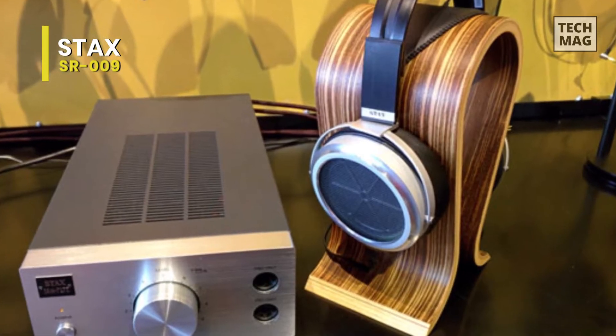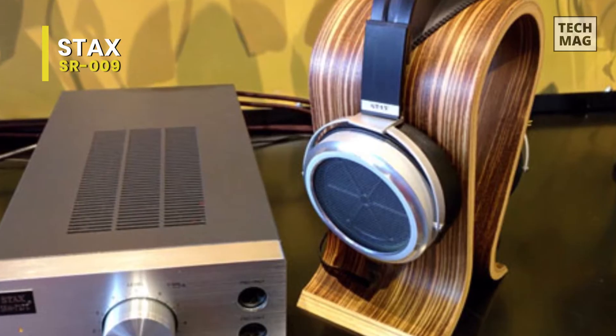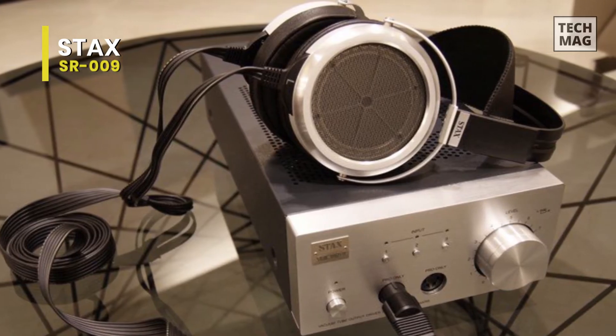It has an open-back design and boasts precision-machined, incredibly robust driver housings made of lightweight aluminum. For the headband, a brand new 10-click slider mechanism was developed for comfort and ease of use.